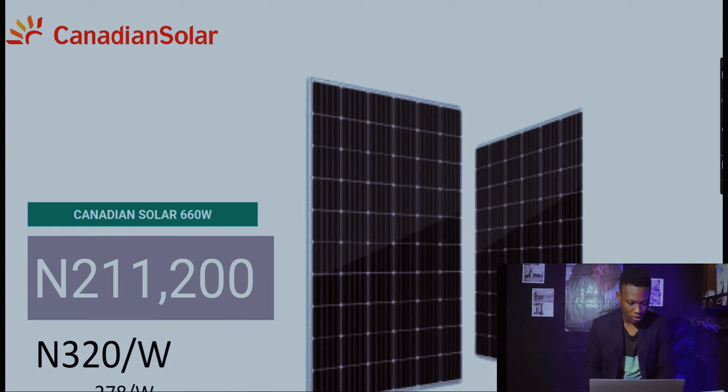Canadian Solar is the biggest panel featured here. The Canadian Solar 660-watt goes for 211,200 naira — that's 320 naira per watt. Compared to last week at 278 naira per watt, that's a difference of roughly 42 naira per watt, which is a pretty huge increase from last week.